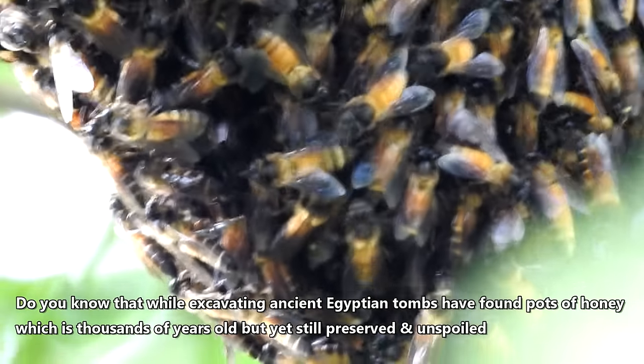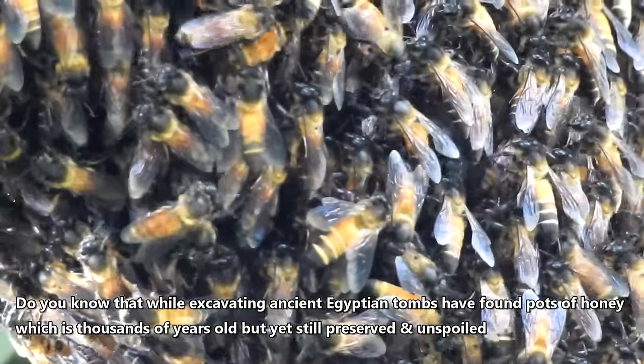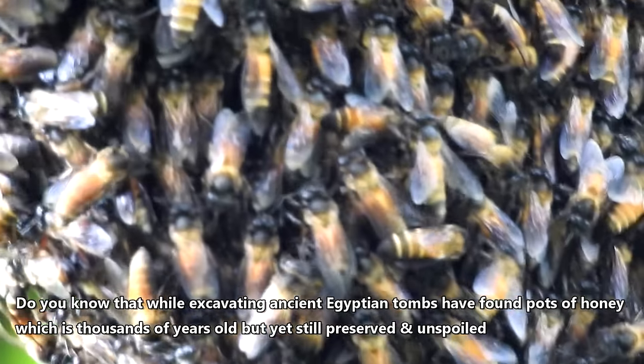Do you know that while excavating ancient Egyptian tombs, they have found pots of honey which are thousands of years old, yet still preserved and unspoiled?